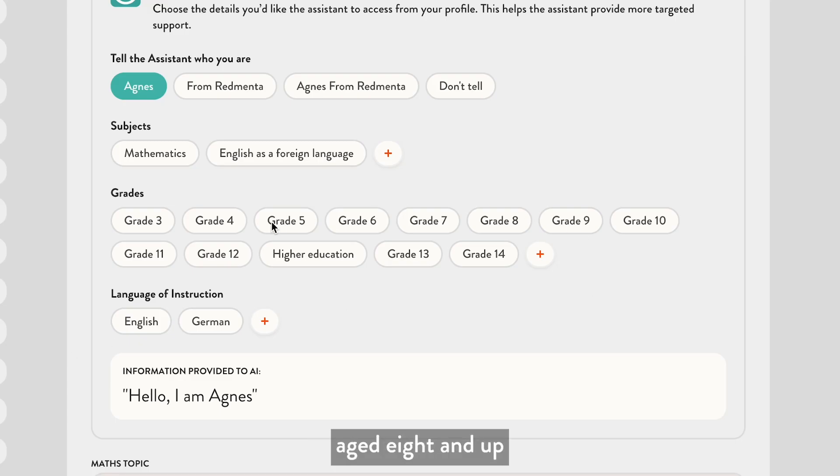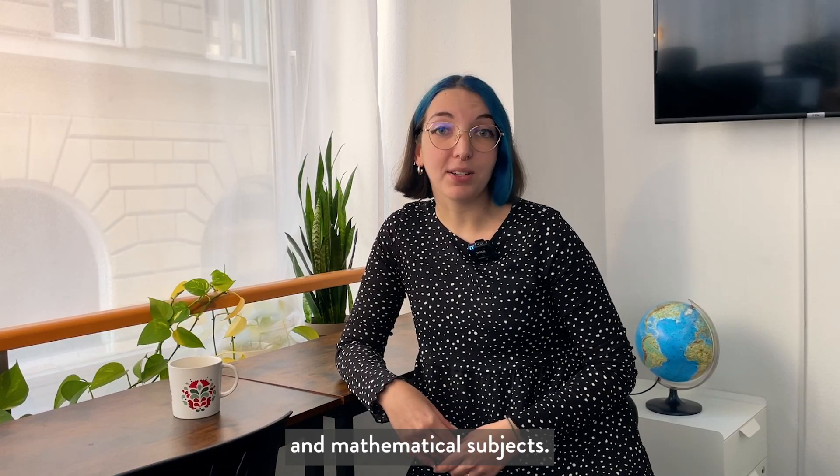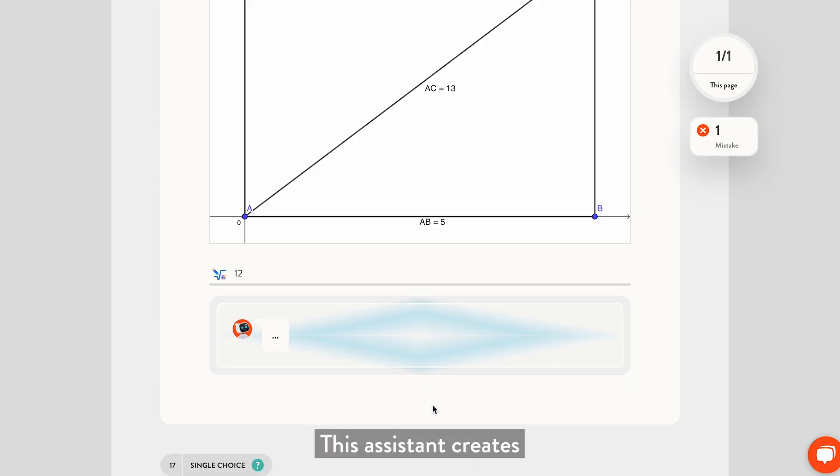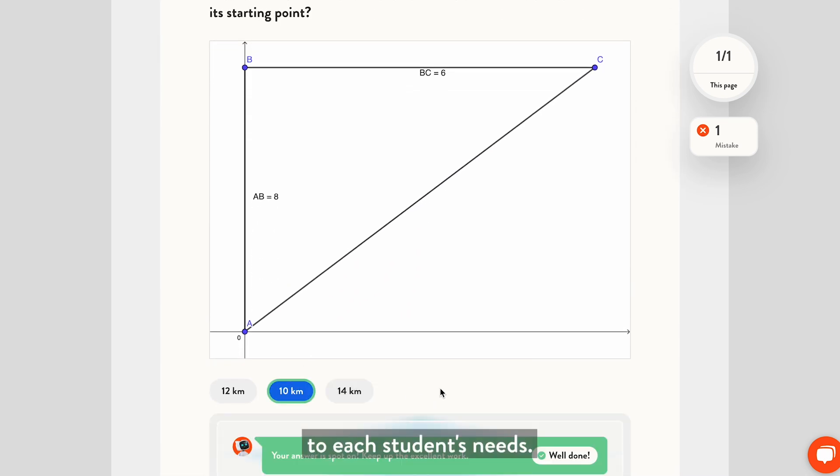Designed for students aged 8 and up, and covering all curricula and mathematical subjects, this assistant creates tailored practice resources that cater to each student's needs.